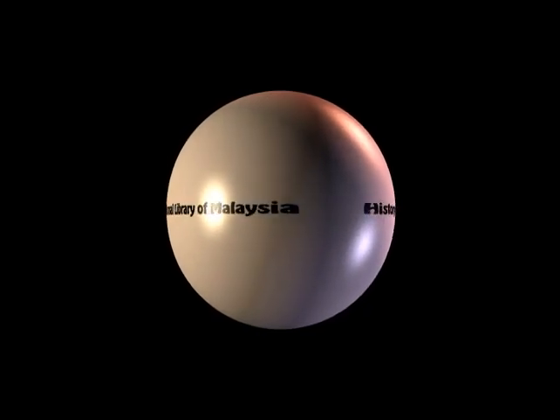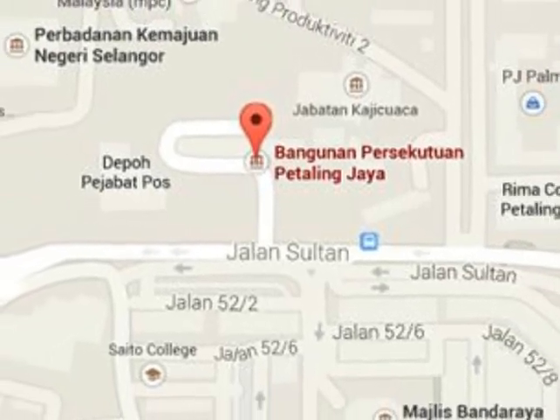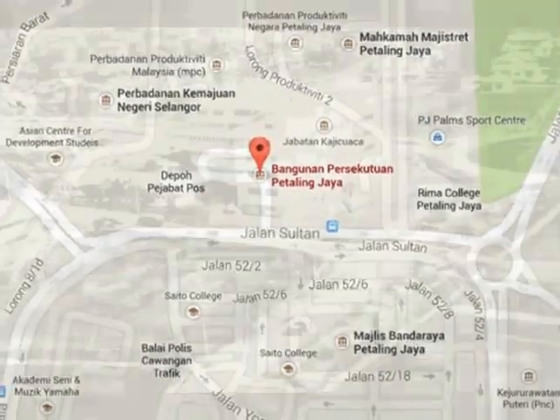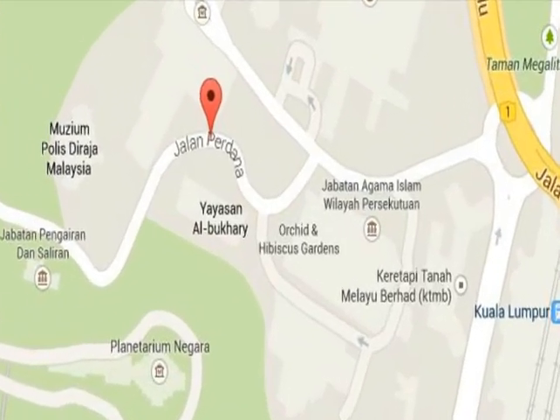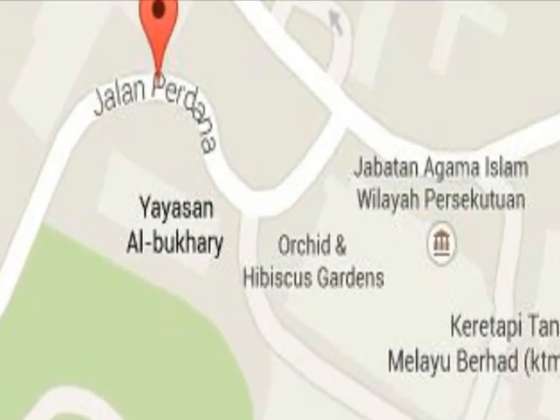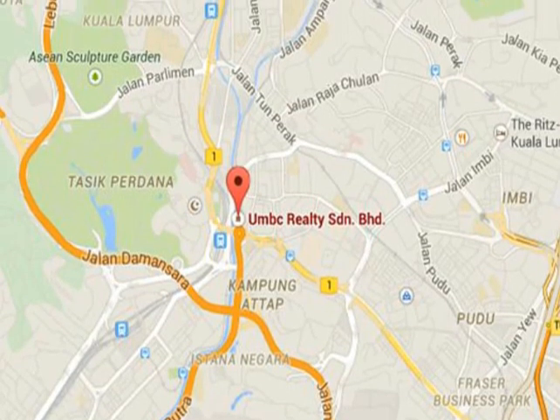The National Library of Malaysia began its operation in 1966 at the Federal Building, Petaling Jaya, Selangor, where the National Archives of Malaysia was also located. In the early 1970s, the National Library of Malaysia moved to a government building on Jalan Wening, now known as Jalan Perdana.